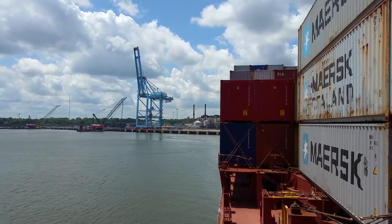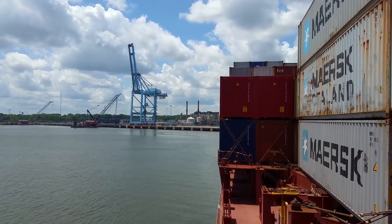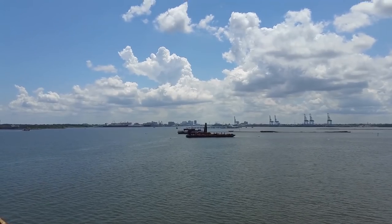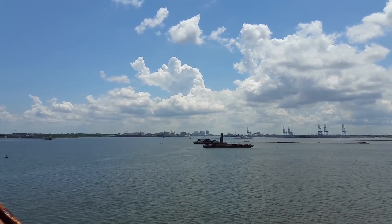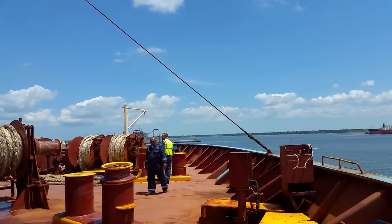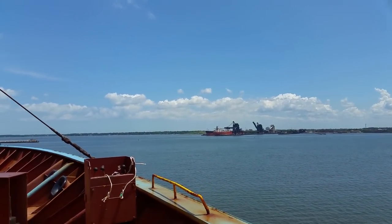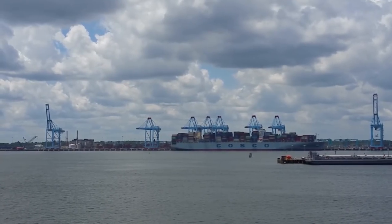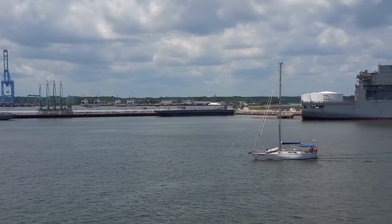Here's a shot looking aft from the starboard bow — you can see us pulling away from the terminal. Out there a ways is downtown Norfolk; you can't see it real well, it's directly right over there. Here's the mate and the bosun — they just untied the ship. The ABs are doing the pilot ladder right now and we're going to head down the river. Here's where we came from — we were just to the left of the Costco ship. Nice little sailboat out there; it's a good day for it.